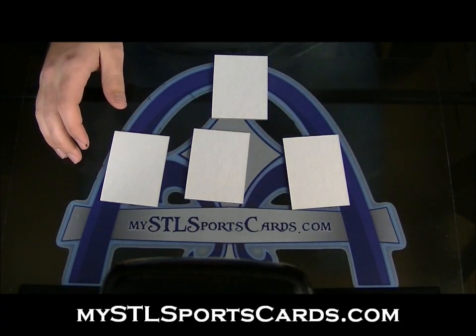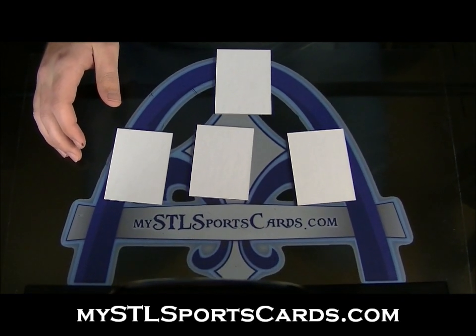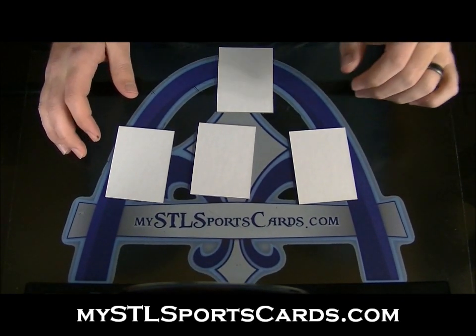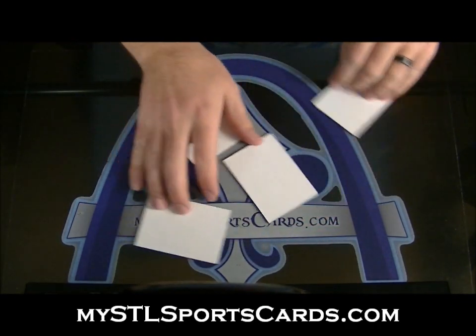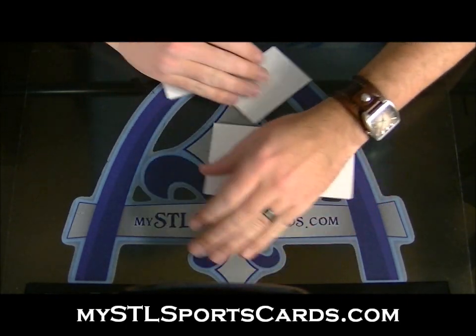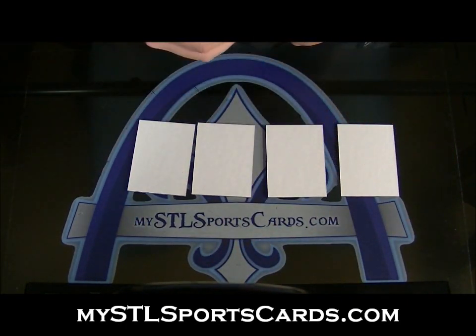Alright, here we go — this is going to be group break 441. Playbook football, draft format, four-person draft. Everyone is in the break, they're all on a card.